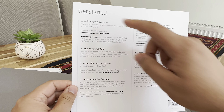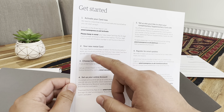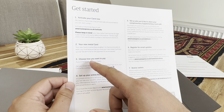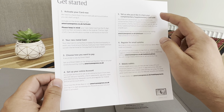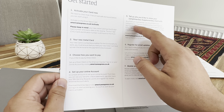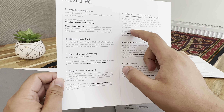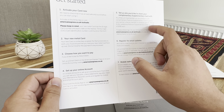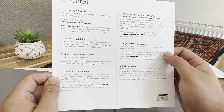Okay, so getting started — you activate your card. Your new metal card — it wasn't really a thing for me, getting a metal card, but I didn't mind if it was plastic. Set up your online account. As a Platinum member you're entitled to one complimentary Platinum card to give to your partner, a family member, or someone special, and up to four additional Platinum supplementary cards for a fee.